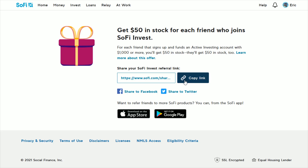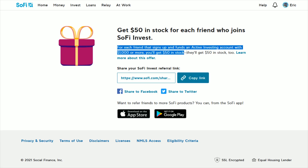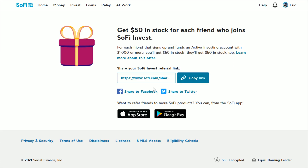What you do is copy this link and send it to whoever you're referring — via email, a text, or whatever works. All they have to do is click on that link, sign up for a SoFi invest account, meet the deposit requirement, and you'll each get $50 in stock. They also have helpful links to share through Facebook and Twitter.